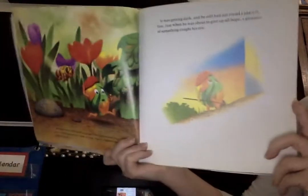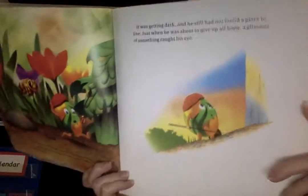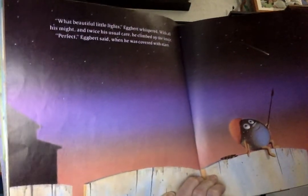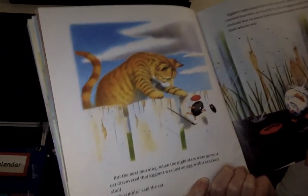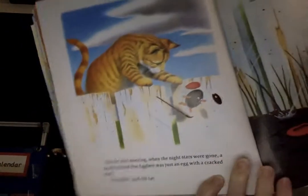It was getting dark and he still had not found a place to live. Just when he was about to give up all hope, a glimmer of something caught his eye. 'What beautiful little lights,' Egbert whispered. With all his might and twice his usual care, he climbed up the fence. 'Perfect,' Egbert said when he was covered with stars — he painted himself just like the stars he saw in the night sky. But the next morning when the night stars were gone, a cat discovered that Egbert was just an egg with a cracked shell. 'Scramble,' said the cat — that also means you better get out of here.